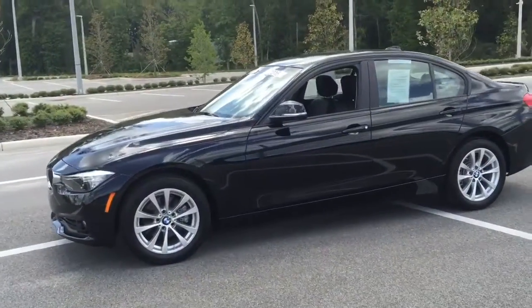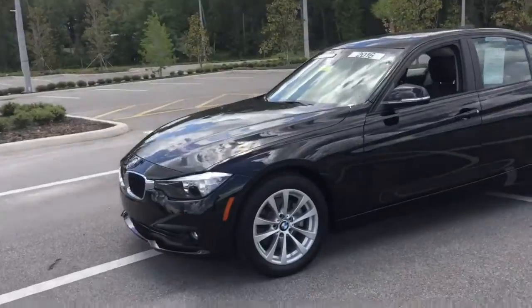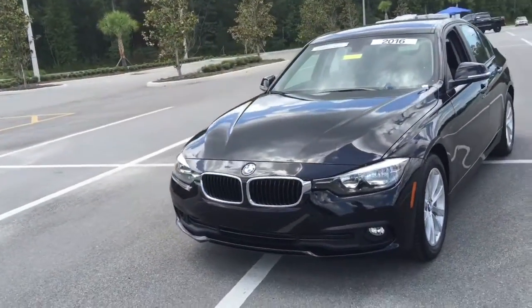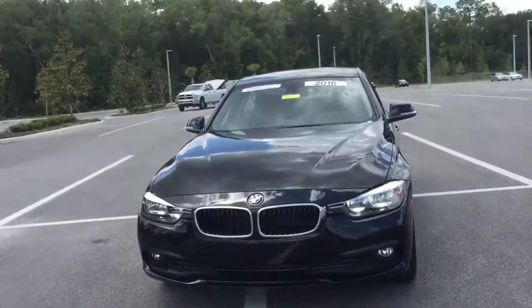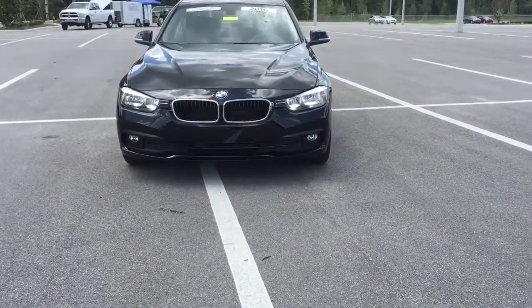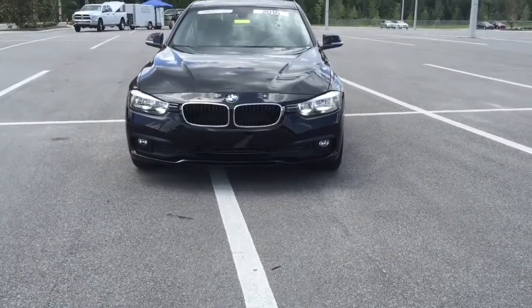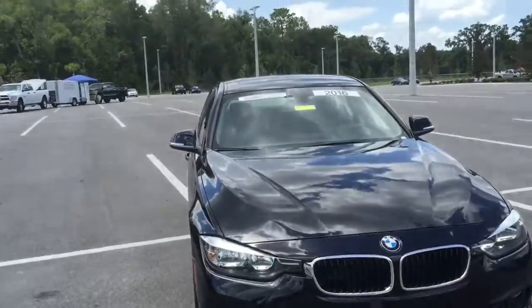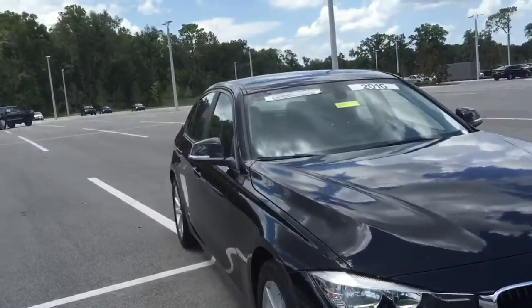As we come around, this particular vehicle's color is black metallic sapphire — very beautiful, very stunning. As you can see, it does come equipped with daytime running lights. It does have fog lights for added nighttime security driving. Beautiful lines on this vehicle run from the front through the back.